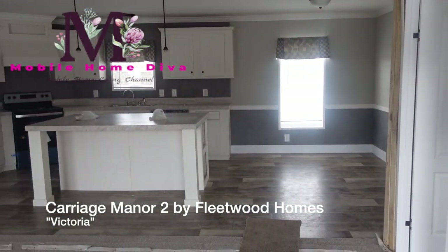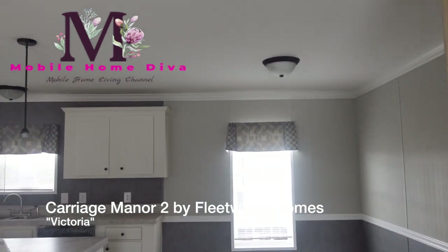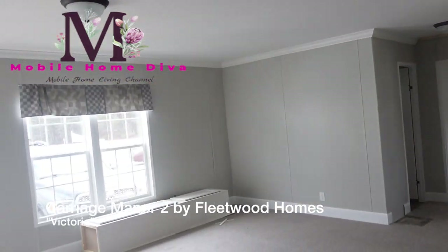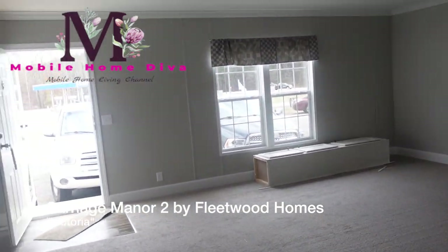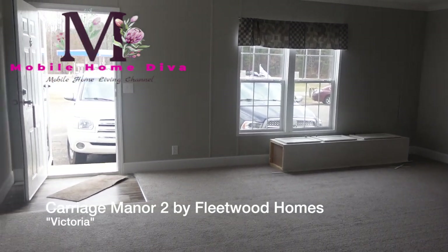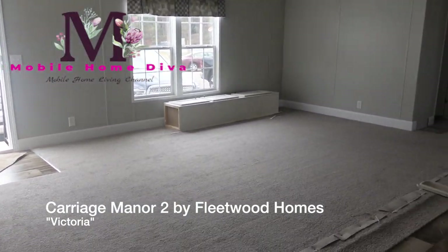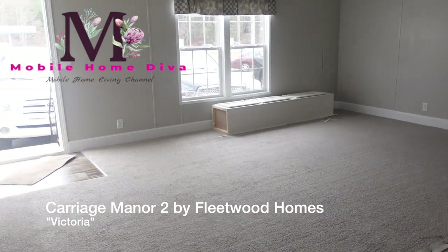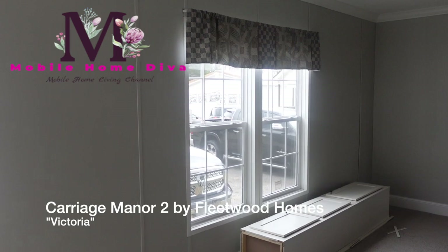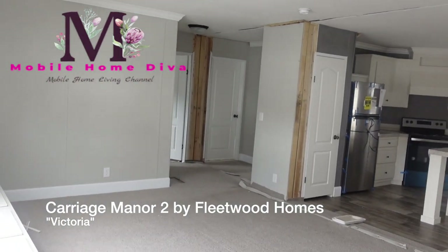Alright, this is the Victoria — this is so pretty. I think I may have toured this home before, but we'll tour it again. Let me take my mask off so you can hear me. This is the living room, right where I just came in from. Nice size living room, light gray carpet. Love that it's light and it's bright.